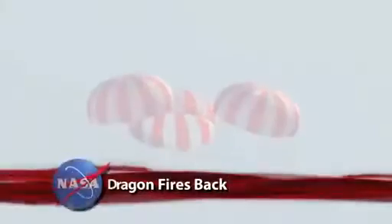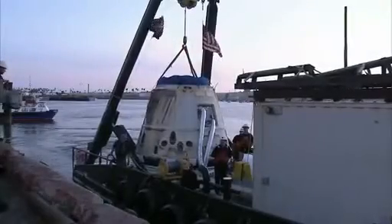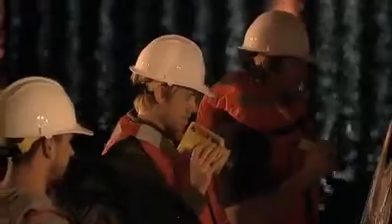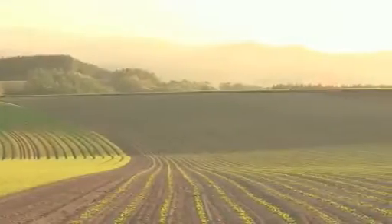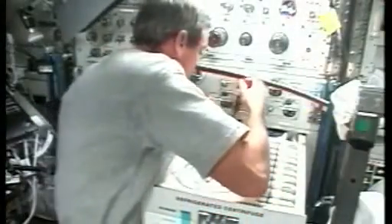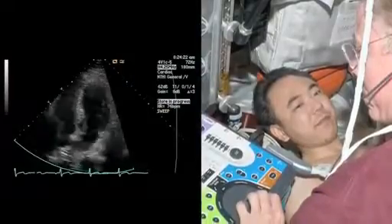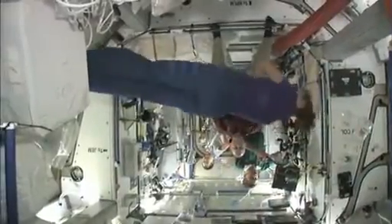The SpaceX Dragon cargo ship is seen here moments before splashing down in the Pacific Ocean west of Baja California, after its fiery re-entry of Earth's atmosphere. Among the two tons of cargo returning with Dragon are investigations that could aid in food production, help develop more efficient solar cells, detergents and semiconductor-based electronics, and help scientists examine how the human body reacts to long-term spaceflight.